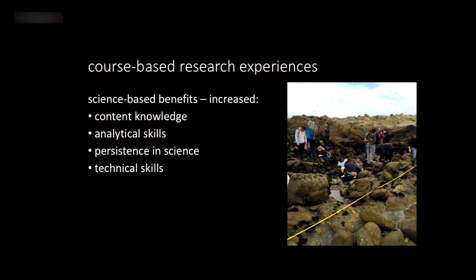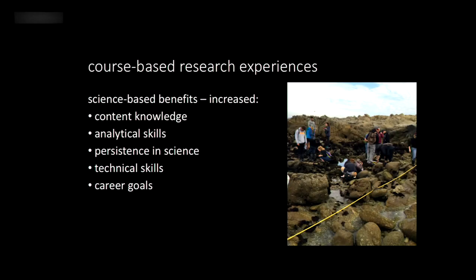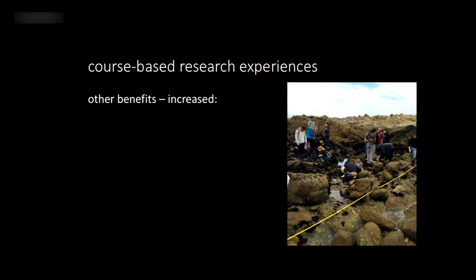There's also an increase in technical skills — students apply skills learned elsewhere and also gain new ones. In the project I'll highlight, students went out in the intertidal and did transects, gaining technical skills valuable for future employment. Course-based research also gives students a clearer idea of their own career goals — they learn what they like and what they don't like doing.